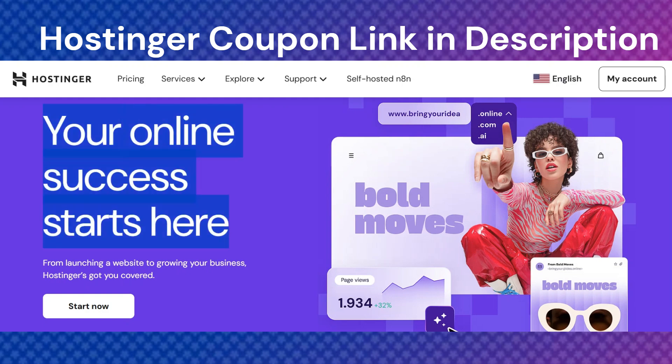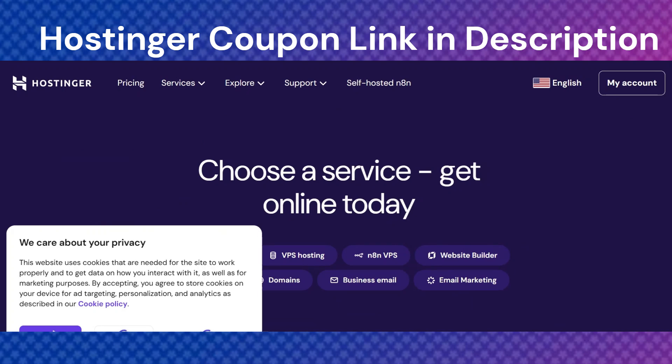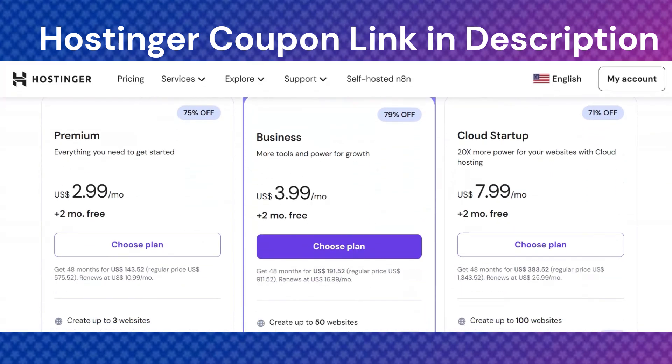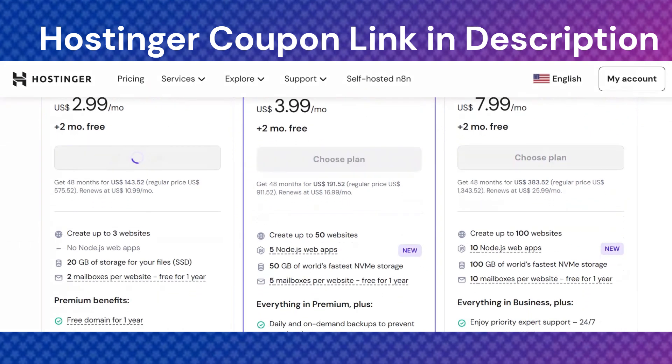If you are planning to create a website in 2025 and you are looking for affordable and reliable web hosting, then Hostinger is definitely a name you have already heard. In this video, I will explain how you can save money on Hostinger hosting plans and why it is a popular choice for beginners and professionals.